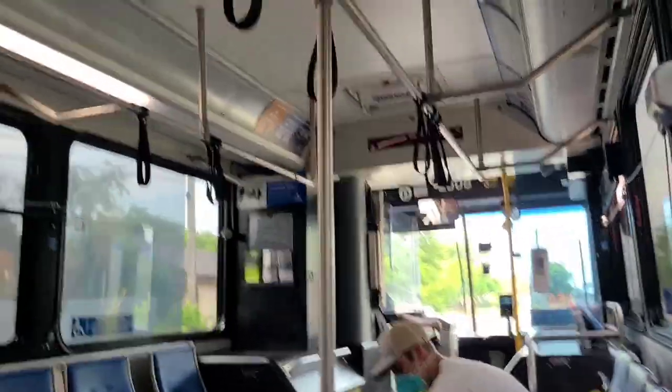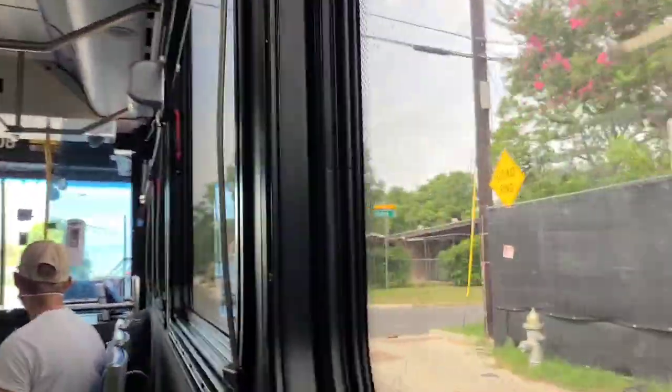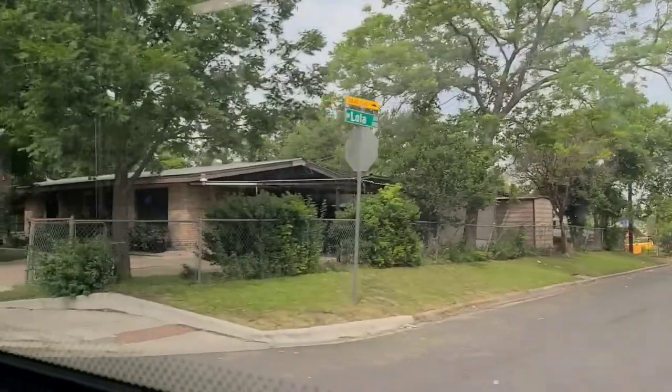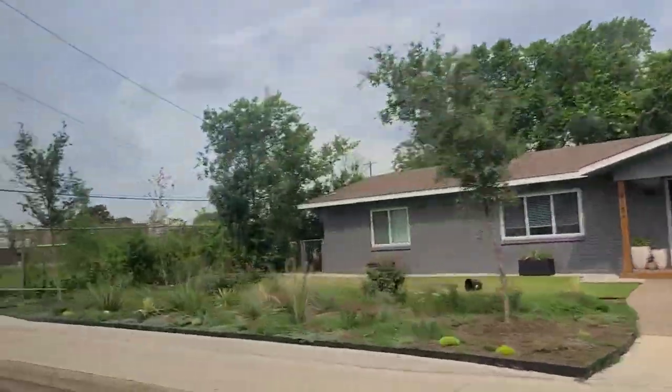I guess it's because of COVID — the bus was free, so that's a bonus. Except you do have to wear a mask on the bus. So we are wearing a mask on the bus going to downtown Austin.